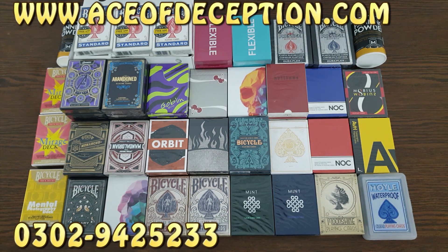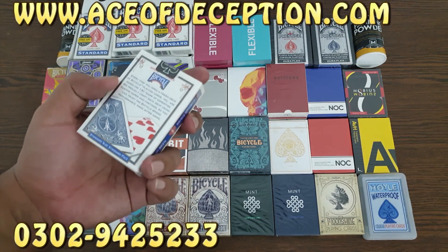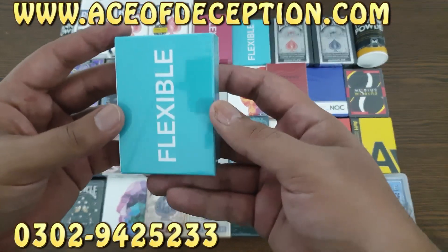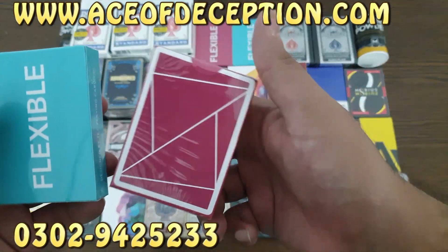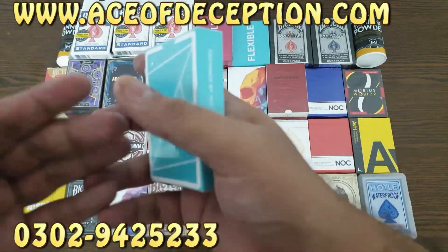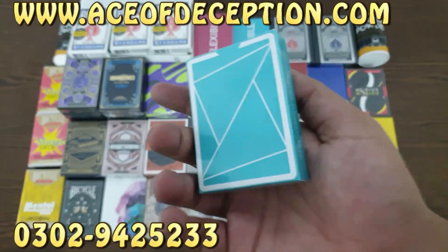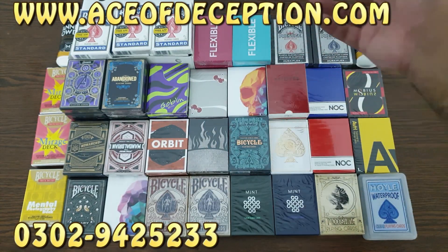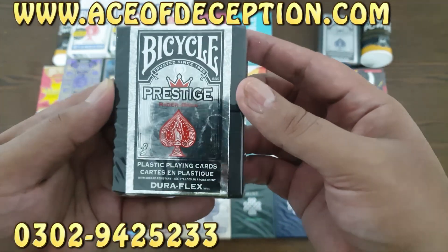Now I'm going to tell you individually. This is the first time after a long time that we have so many different varieties of decks. So we have some Bicycle blue standard decks. Then we have these flexible gradient decks — this is the blue one and this is the orange one. These are designed for cardistry and these are cheap ones, so if you want to practice cardistry these will be the best.